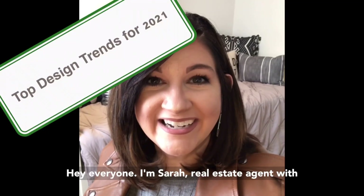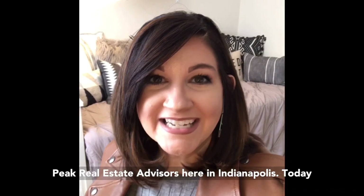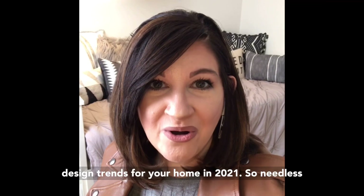Hey everyone, I'm Sarah, real estate agent with Peak Real Estate Advisors here in Indianapolis.